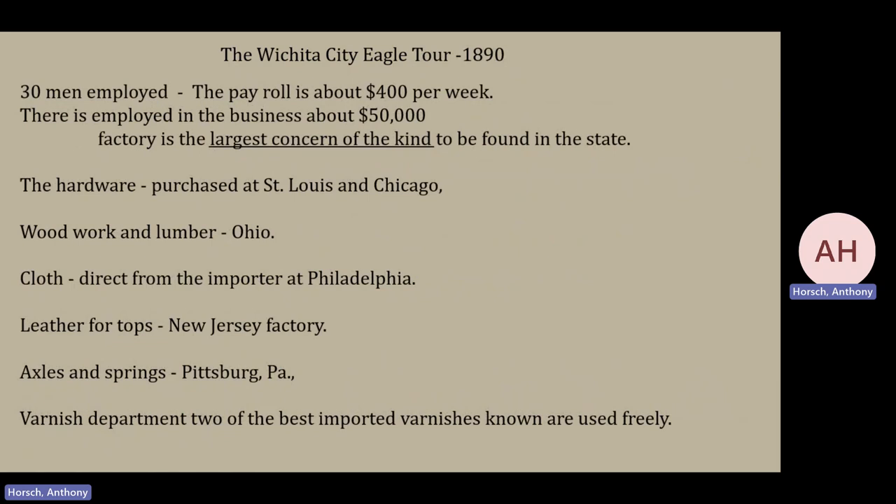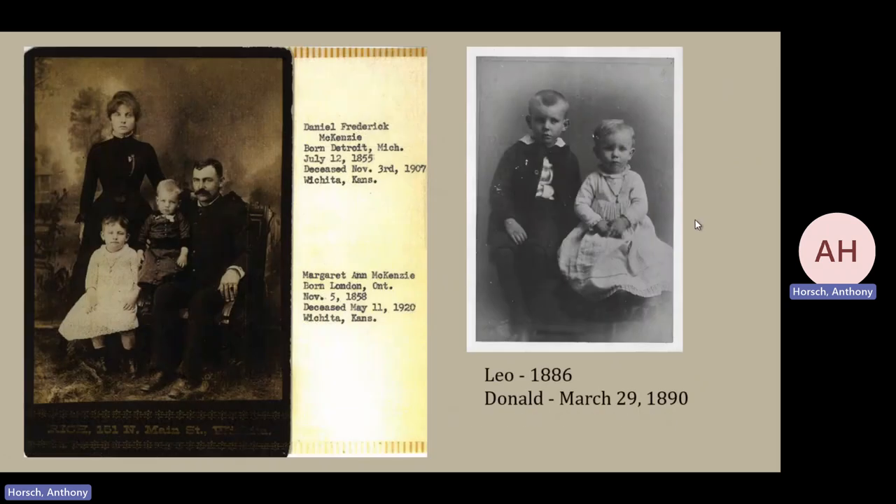In 1890, ten years later, they now had 30 men, the payroll was about $400 a week, business was about $500,000, and it was the largest concern of its kind to be found in the state. He did source many materials from far away: hardware from St. Louis and Chicago, woodwork and lumber from Ohio, cloth directly from importers in Philadelphia, leather tops from a New Jersey factory, axles and springs from Pittsburgh, and the varnish department had two of the most imported varnishes available being used very freely. They were really up and running, creating wagons and carriages for the public of Wichita.